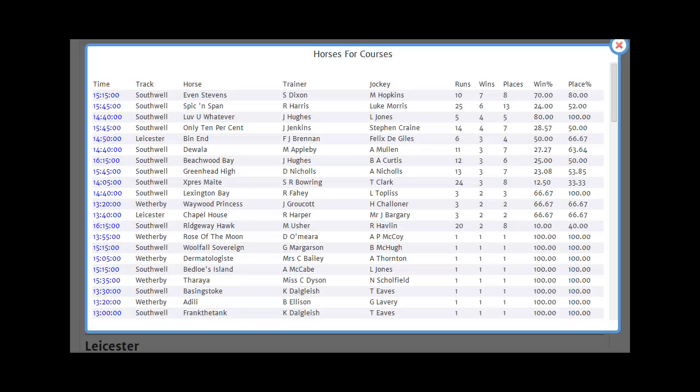This is quite a simple report that highlights the race record at the given track for any horse that has previously run at that track. For example, the top one here, Even Stevens, has run at Southwell ten times previously. He's won seven and was placed on another occasion, so he has seven wins and eight places. His win percentage is 70%, his place percentage is 80%. The report can be sorted by any column you like.